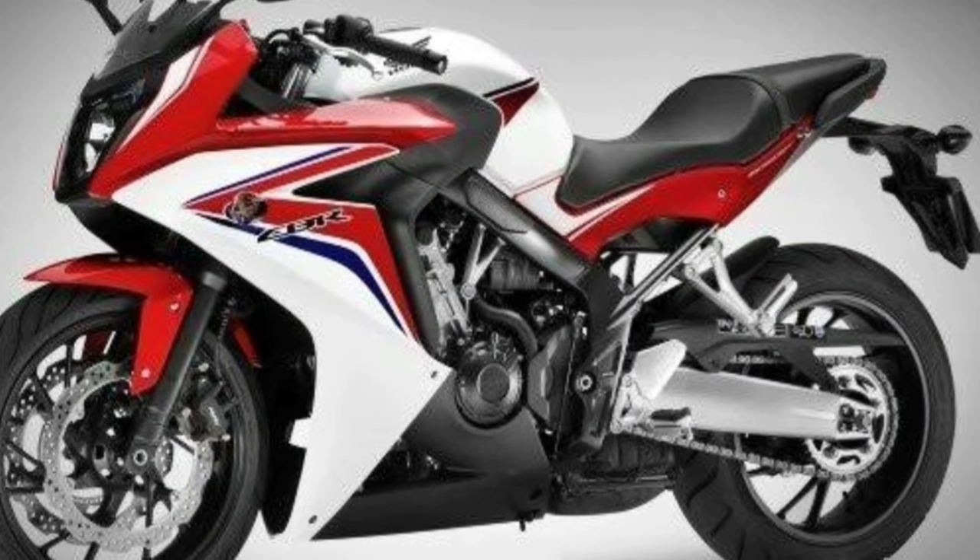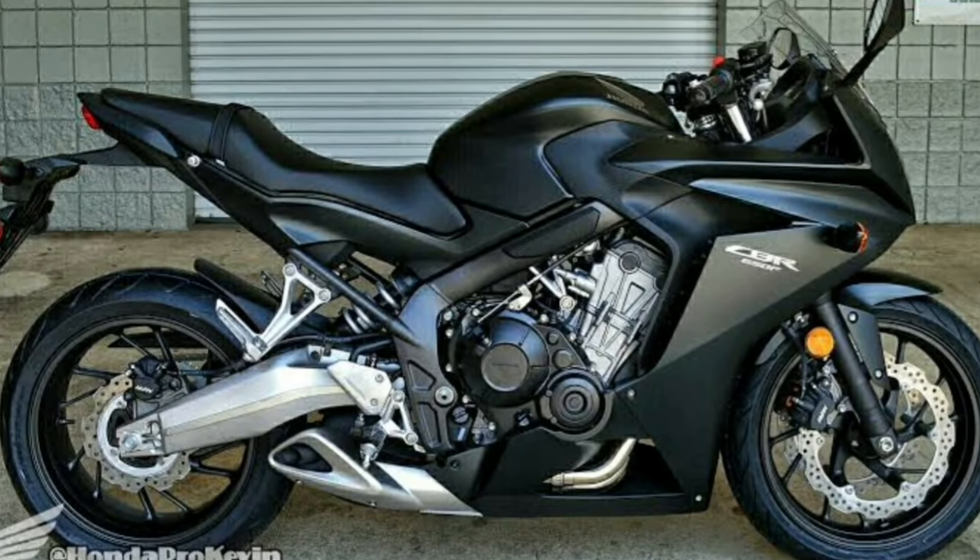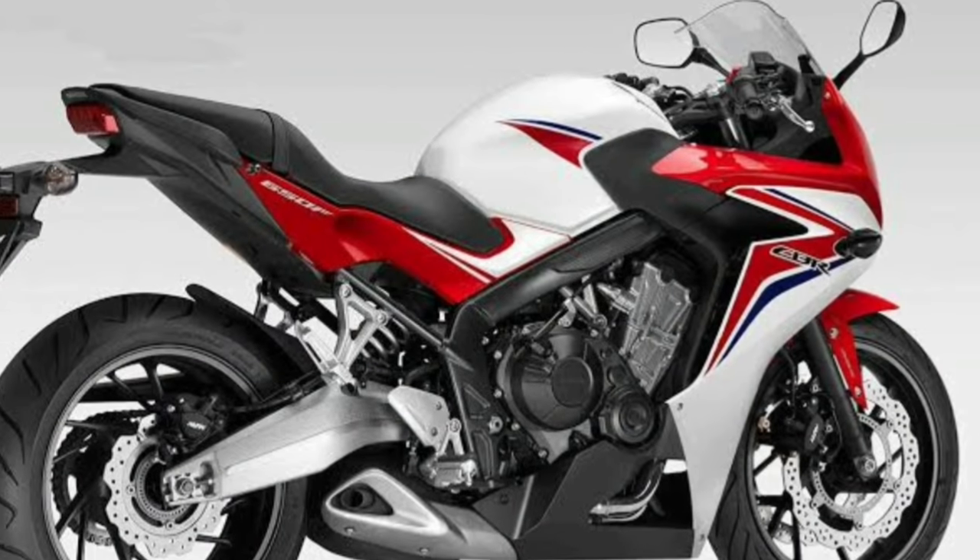By 2014, the 600cc engines were becoming outdated due to tightening emission norms. Two-wheeler companies shifted focus to 650cc middleweight sport tourers with lower emissions and more refinement. In 2014, Honda launched the CBR 650F — sadly, the last iteration of the legendary middleweight 600F series.